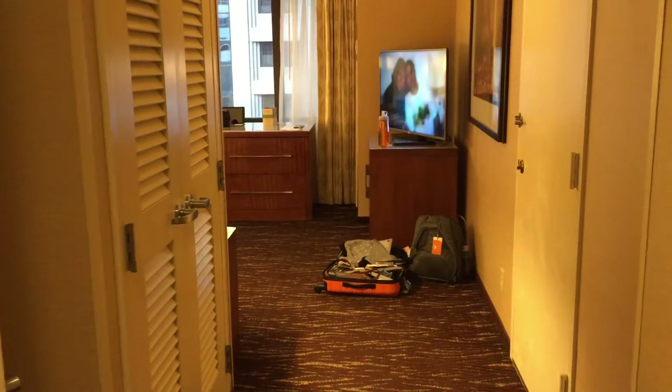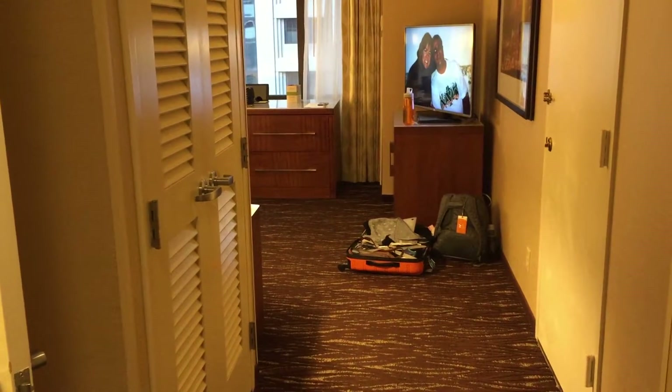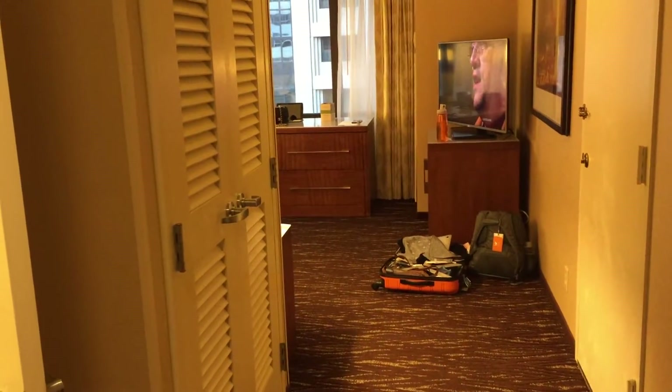Hello everyone, we're in the Marriott Marquis in San Francisco, which is pretty close to Union Square and a lot of shops right down on the street, so let's get started here.